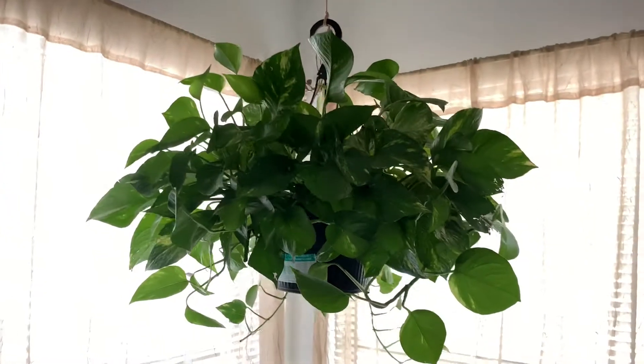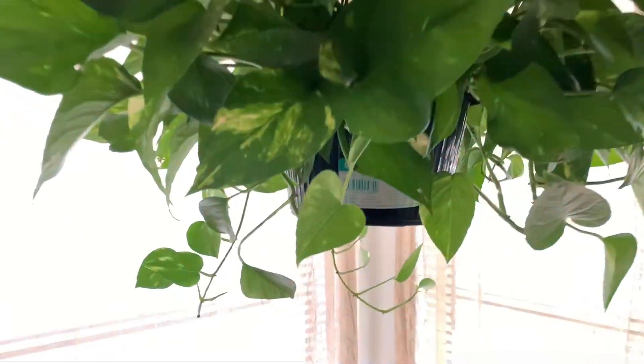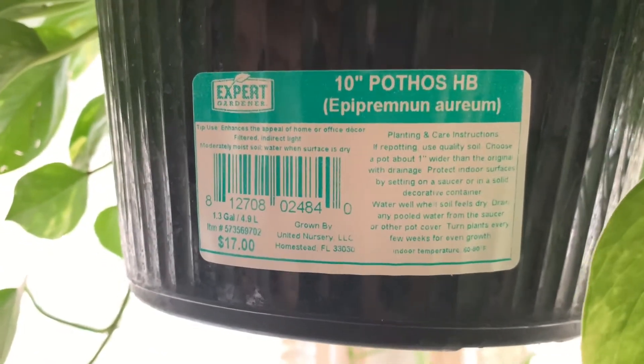I've been snipping the vines off and making them into little plants of their own — it's just a fun time. Super easy to take care of. That's the name right there: pothos. One of the easiest plants anyone could ever have. Ten out of ten, recommend.